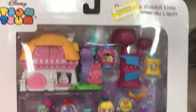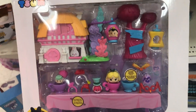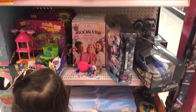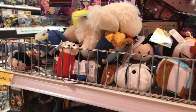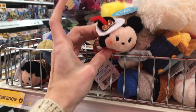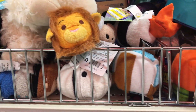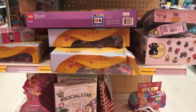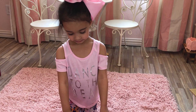$4.48 for the Alice Rabbit Hole Zoom Zoom set. I want this one — and there's a bike too. I've never seen so many toys on clearance. They must have really overstocked for Christmas.